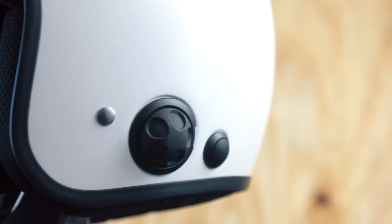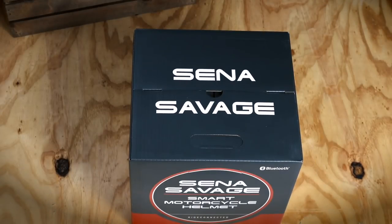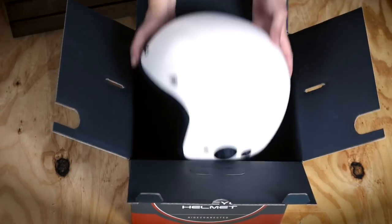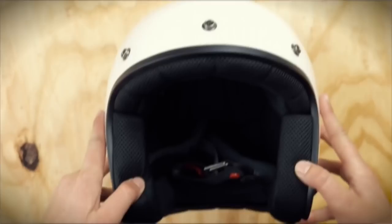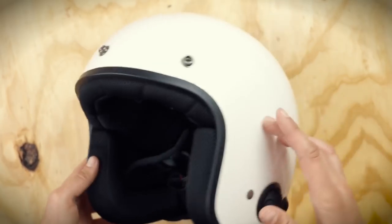With glove-friendly and easy-to-use jog dial and phone button controls on the side, designed by Senna and around our technology, the Savage is ready to go right out of the box with integrated HD speakers and hidden microphone. You don't have to worry about hiding wires or microphones that may interfere with your ride.